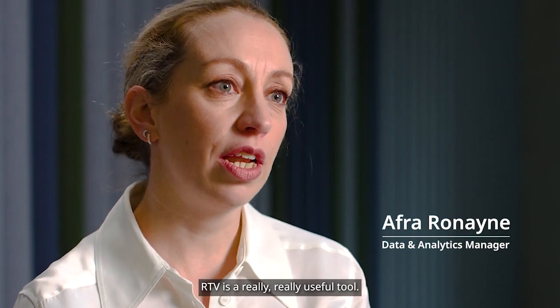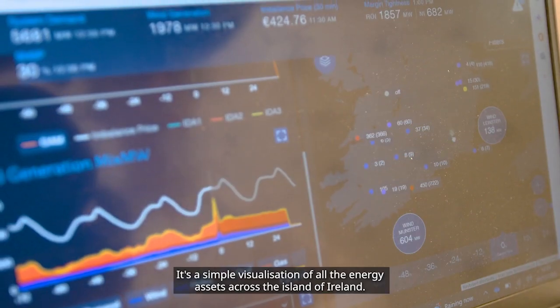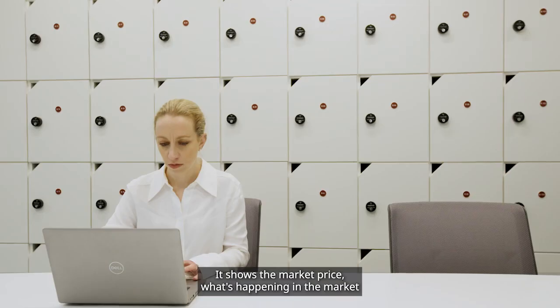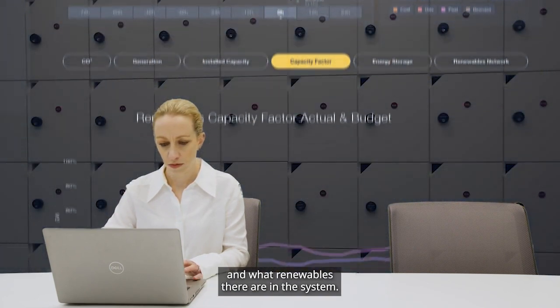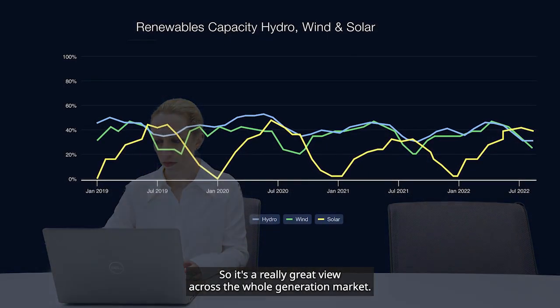RTV is a really, really useful tool. It's a simple visualisation of all the energy assets across the island of Ireland. It shows the market price, what's happening in the market, and what renewables there are in the system. It's a really great view across the whole generation market.